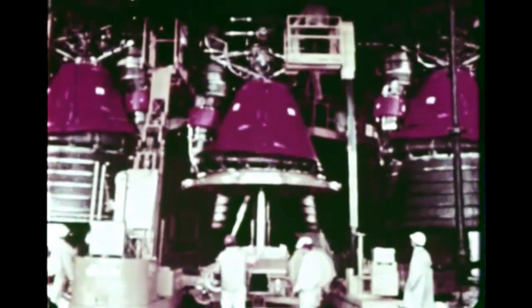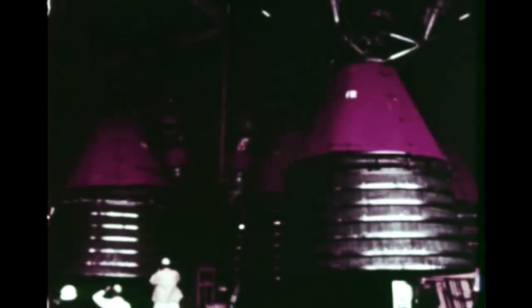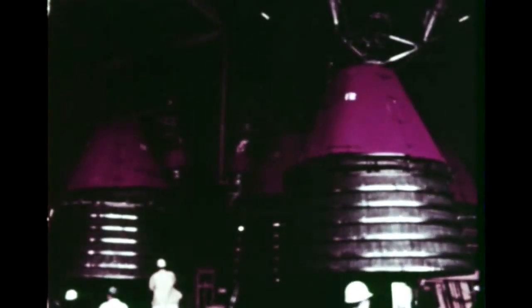The five huge engines are next installed and checked out. During the test firing, the outer four engines are gimballed to test their capability for guiding the Saturn V during an actual flight.